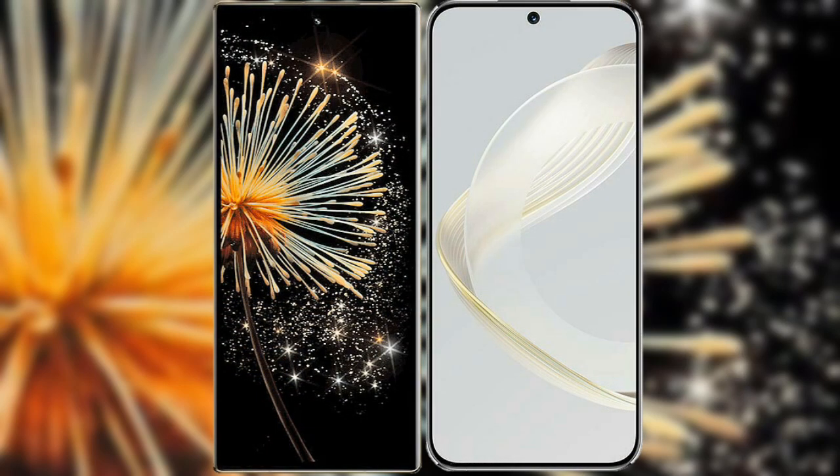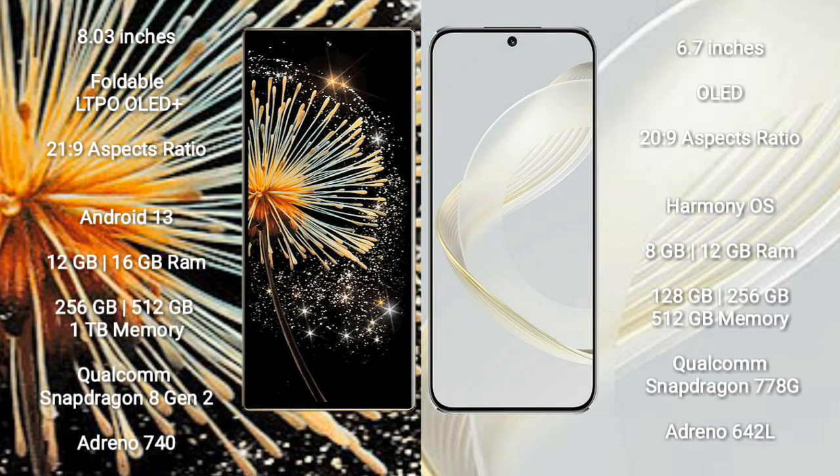I will compare the new Xiaomi Mix Fold 3 with Huawei Nova 11. Xiaomi Mix Fold 3 comes with an 8-inch foldable LTPO OLED Plus display and aspect ratio 21:9. Huawei Nova 11 comes with a 6.7-inch OLED display and aspect ratio 22:9.